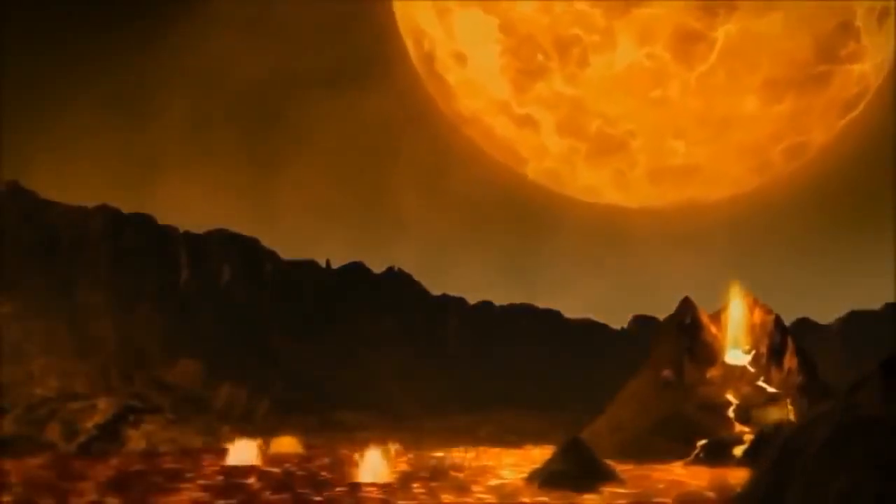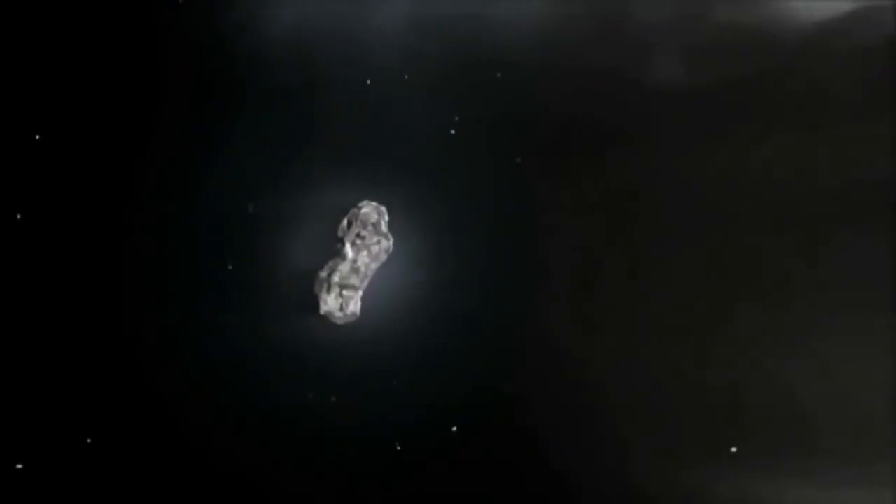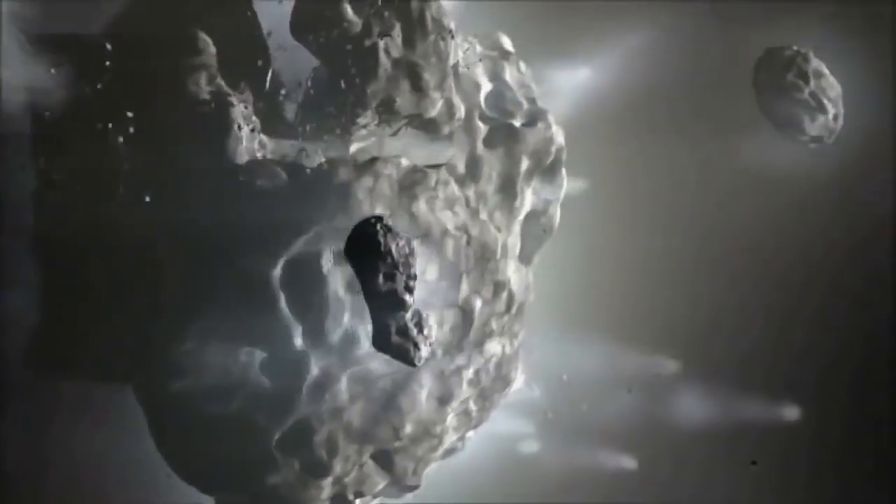Collisions are part of the birth process for planetary systems. Building a terrestrial planet is probably all about colliding pieces of rock together. And all across the galaxy, colliding pieces of rock are forming terrestrial worlds that defy the imagination.